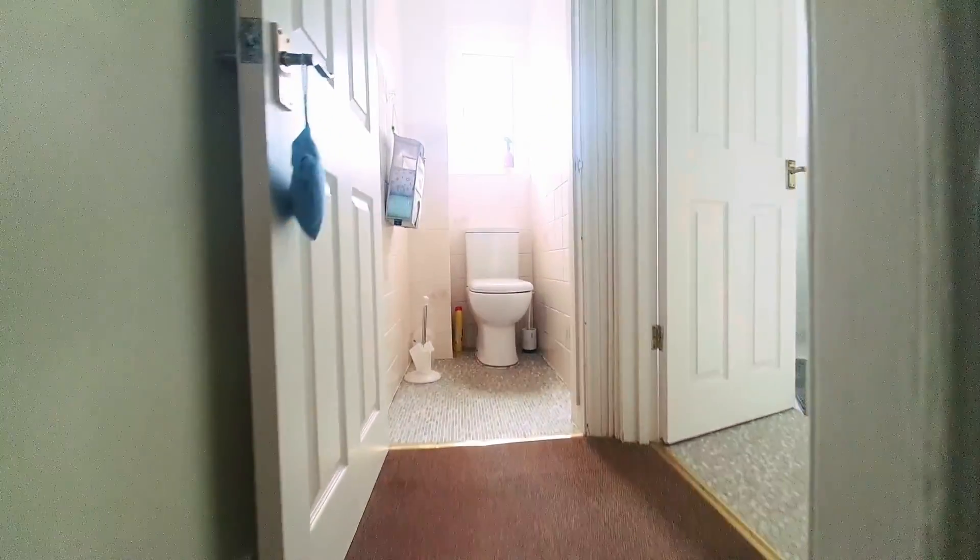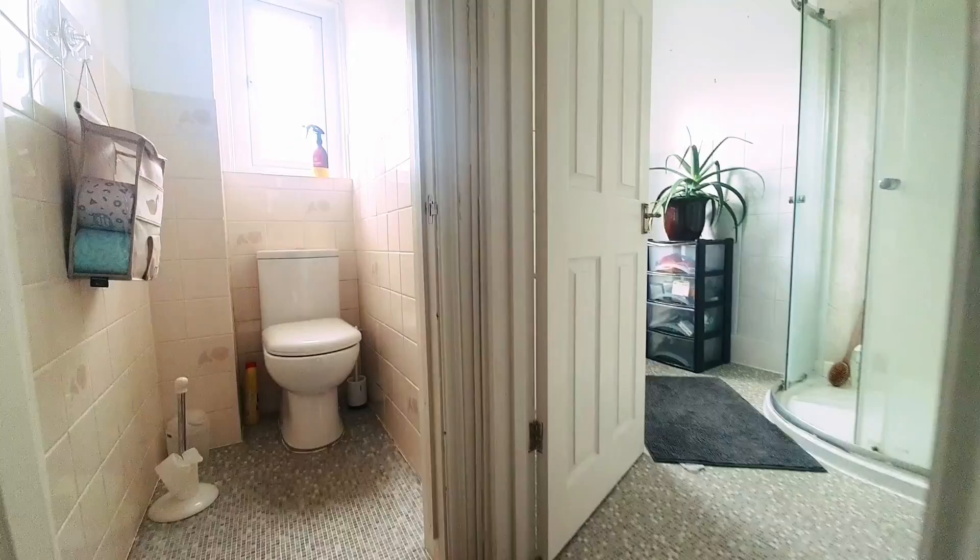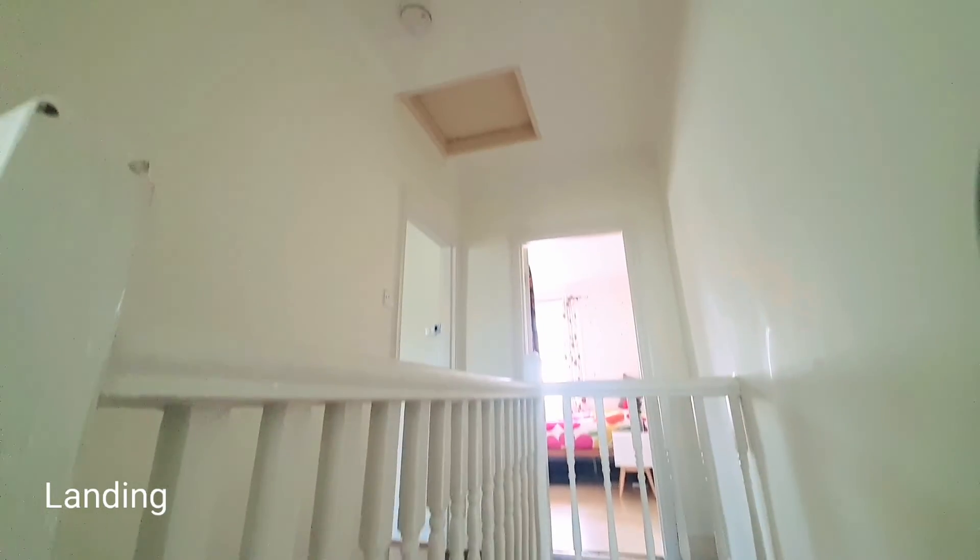Leading up the stairs, we've got the bathroom with a separate cloakroom, and further stairs leading up to the two bedrooms and loft access.